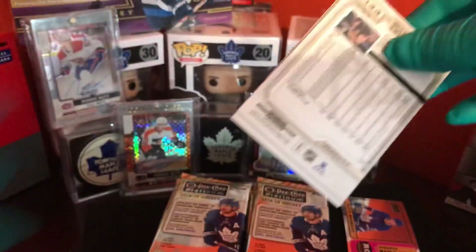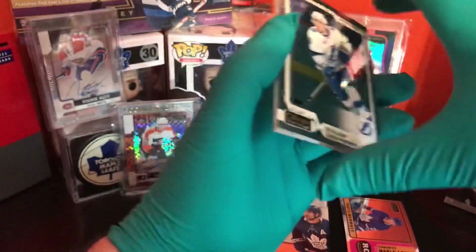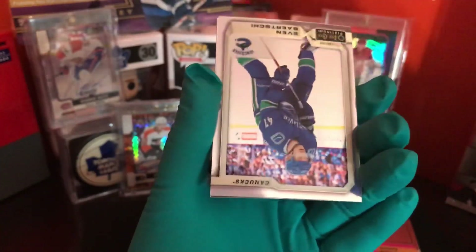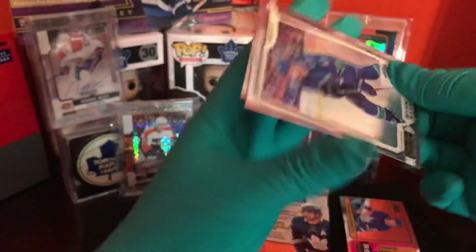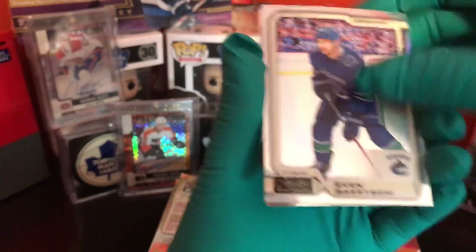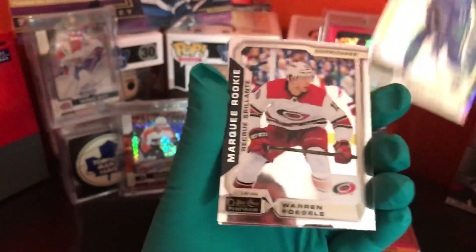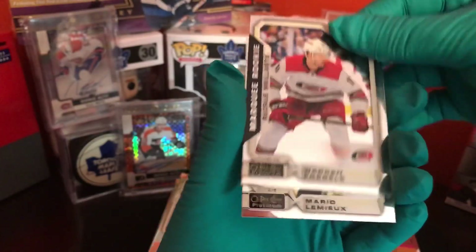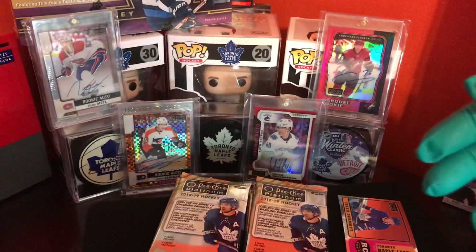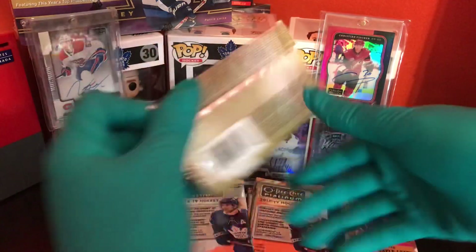I'm so excited, man. Hopefully we get something nice in here. Not expecting anything big, but here we go. Tyler Johnson. Sevens Barthasay — who the heck is that? Warren Fogle, rookie. Mario Lemieux, legend.